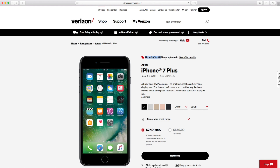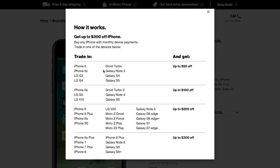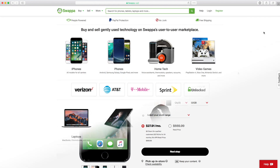Verizon is also offering up to $300 in trade-in credit when you trade in your old device. If you're looking to upgrade, you can trade in an iPhone 5 for $50 credit, an iPhone 5S for $100, an iPhone 6 or 6S for $200, and an iPhone 6S Plus, iPhone 7, or iPhone 8 for $300 toward a new device. This is definitely better for older devices — people looking to upgrade and get some credit for trading in.